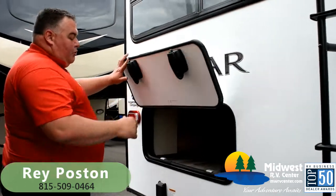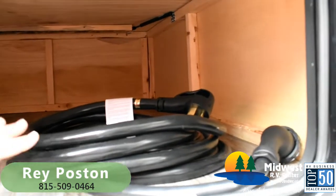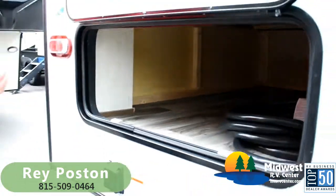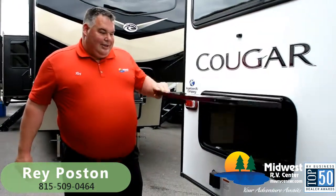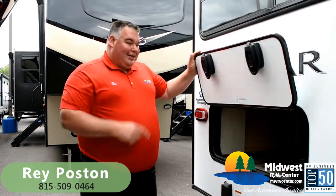This is underneath the full bed in the back, and it gives me a second very large storage compartment. I can throw fishing poles in there, games, or anything I'm bringing. I can access this from back here or inside under the bed.